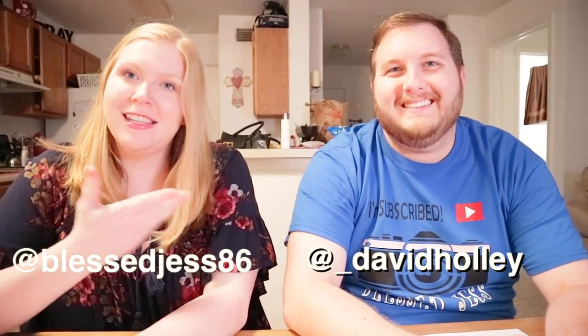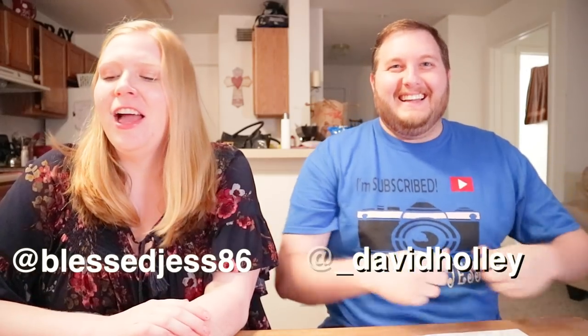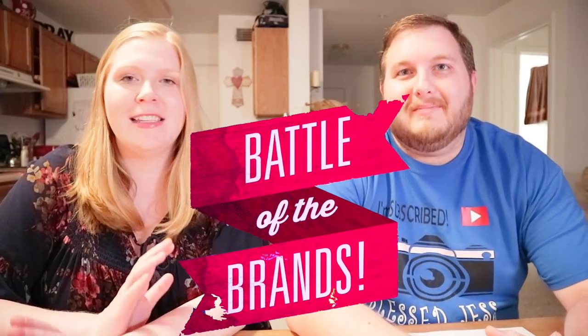Hello everybody! It's Jess here with Blush Jess, and this is my husband David. Are you subscribed? Welcome to another Battle of the Brands video. We've really enjoyed doing these for you guys, and you all seem to have really enjoyed them too.